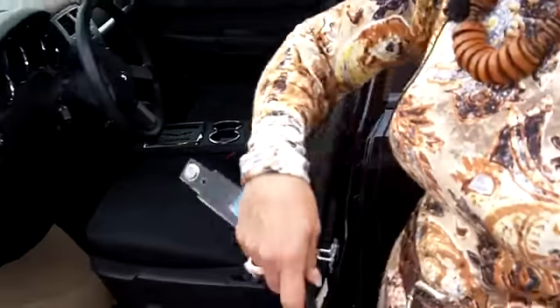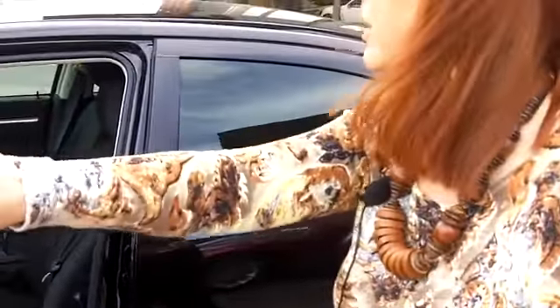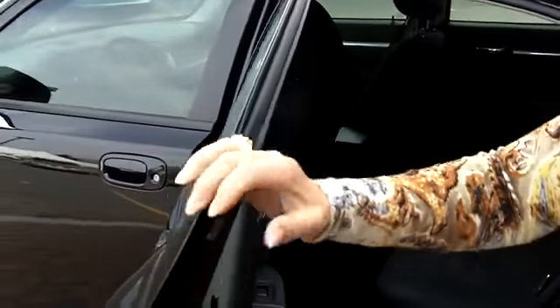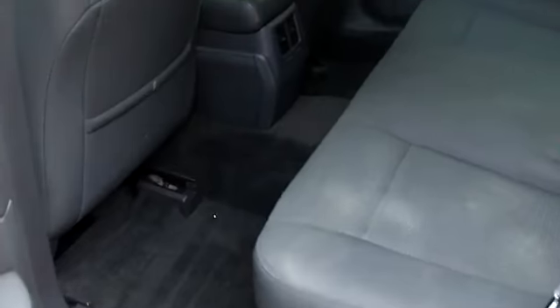Tinted windows, too, to make it look even sharper. Lots of room in the back seat as well. This is quite a big car, actually — it's a five-passenger vehicle.